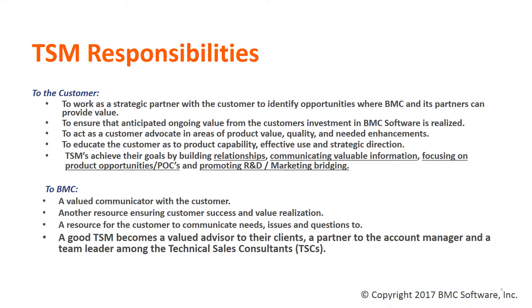TSMs lead technical efforts within the account and coordinate all technical resources, enabling them to focus where they need to in order to make the customer as successful as possible. To BMC, the TSM is a key communicator to and from the customer, and a resource that will be there for the customer, ensuring that their needs and issues are heard, and allowing BMC to understand where the customer's priorities are and how we can help them achieve their goals.